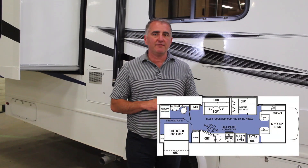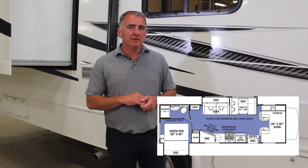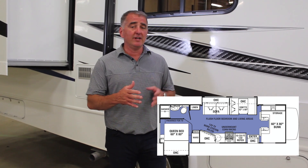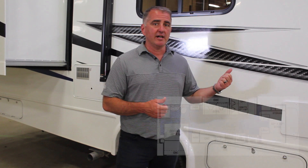Hi guys, Tony Young here. We're standing in front of our Sunseeker 2550 today. This motorhome measures 29 feet one inches long, features a kitchen that's got a ton of countertop space, a full walk around queen, and a sofa and a dinette, and sleeps eight. Let's take a look inside.